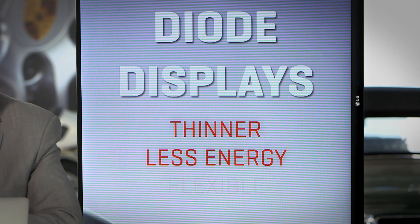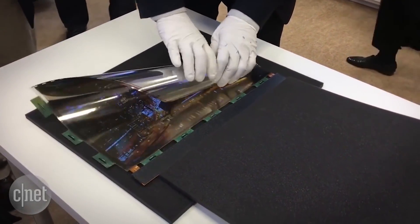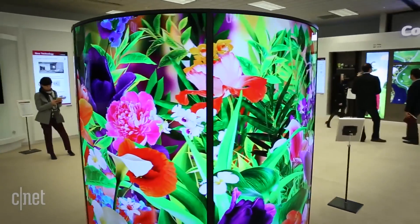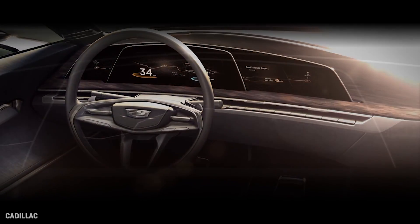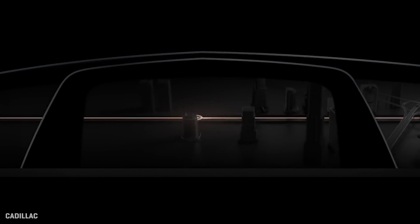OLED is also known for being flexible. It's a great flexible substrate that allows you to make these curved, multi-contoured displays. We see them all the time on the auto show circuit, on concept cars, and they never come to the showroom.